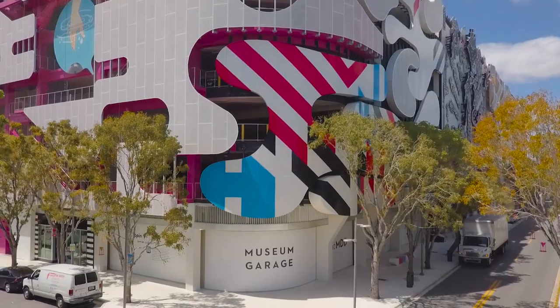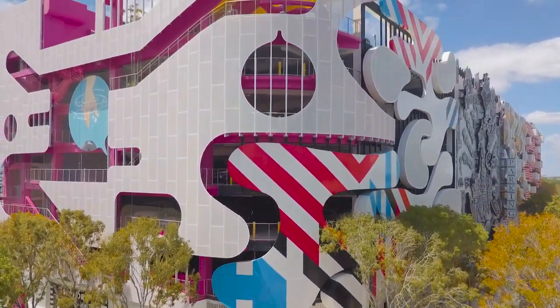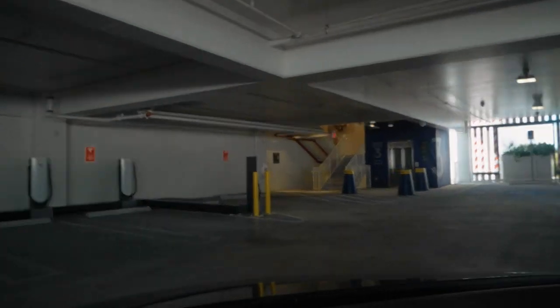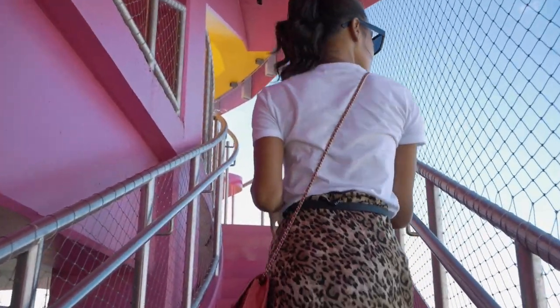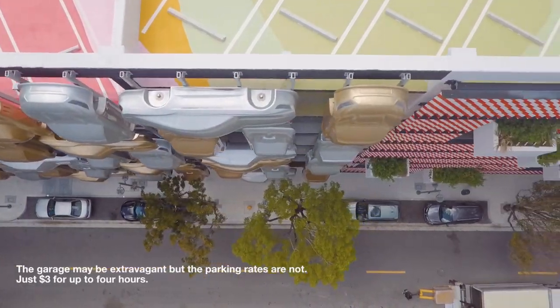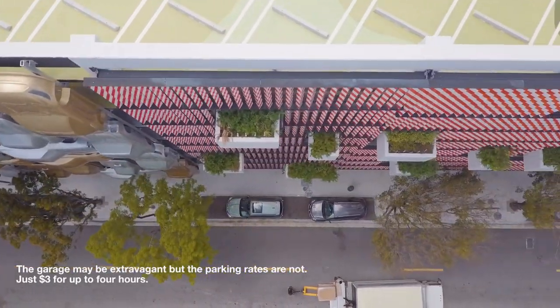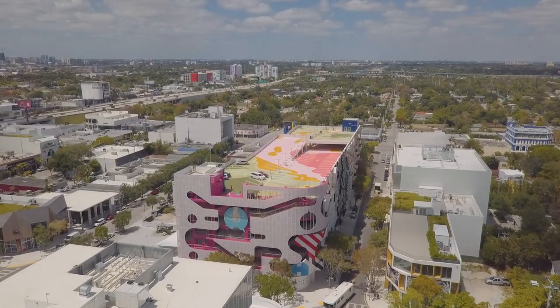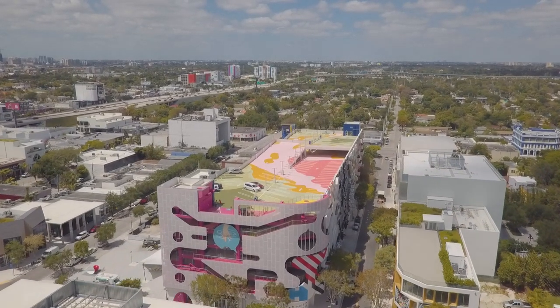You'll notice your first piece of art while parking if you park in the museum garage. Garages are the least attractive structures, but not the museum garage. It is a seven-story building with vastly different facades designed by five different architects that can house up to 800 cars. The block-long museum garage is the best parking garage I've ever seen.